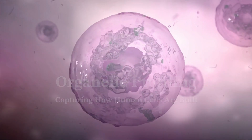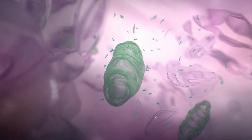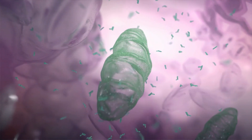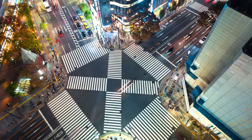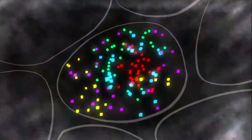Cells are made of proteins — proteins that are really the building blocks of the living. They're also the busy molecular workers that get the job done. In the same way that people who have different jobs do these jobs in different parts of the city, proteins that have different jobs in our cells do these jobs in different parts of the cell.